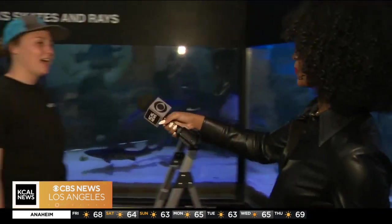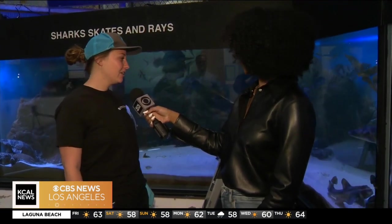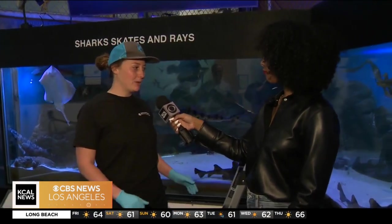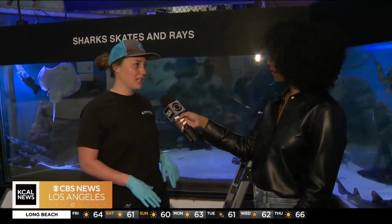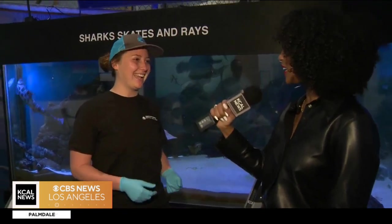Alright Valerie, let's get to it — tell me what you're going to do here. I am going to put some food in for the sharks. They're going to have some mackerel, some shrimp, and some squid — all of their favorite foods. They're already starting to wake up. They usually spend a lot of their time sleeping, but they have a really good sense of smell, so they know it is breakfast time.